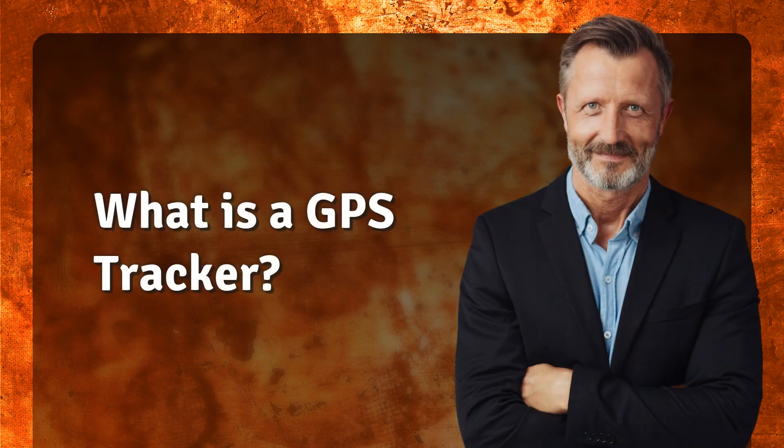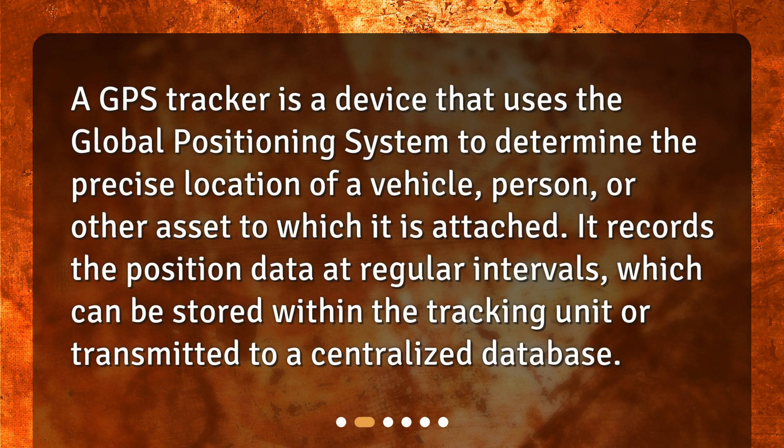What is a GPS tracker? A GPS tracker is a device that uses the global positioning system to determine the precise location of a vehicle, person, or other asset to which it is attached. It records the position data at regular intervals, which can be stored within the tracking unit or transmitted to a centralized database.